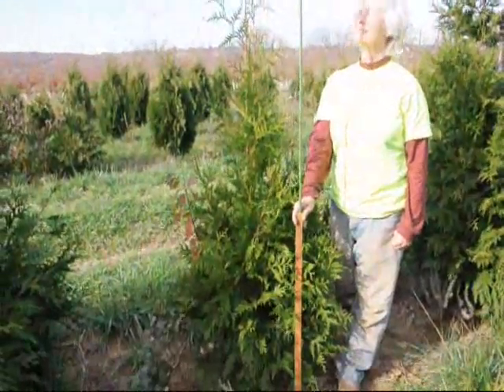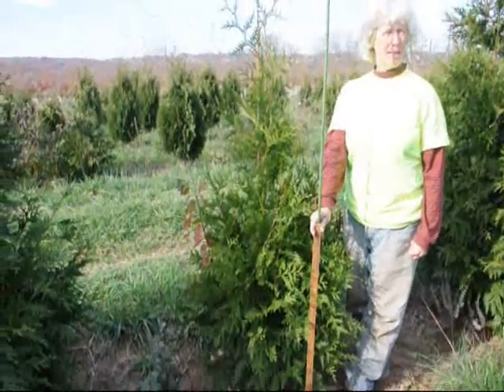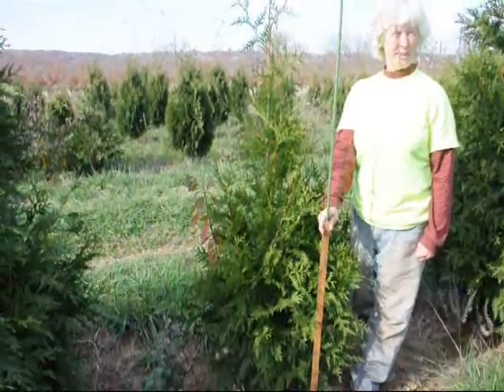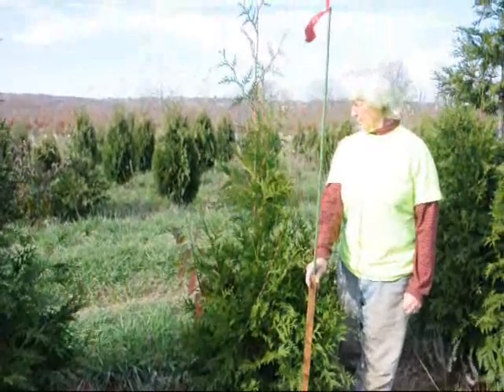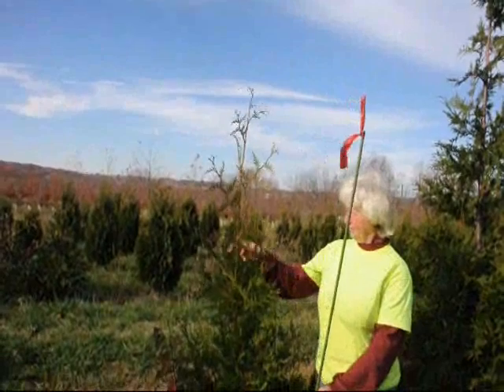We also have these a little fuller when they're trimmed, and so we sell them trimmed and untrimmed. This is basically trimmed lightly — it's been trimmed once. It has a very sturdy single leader on it, and that's one of the advantages of the green giant.